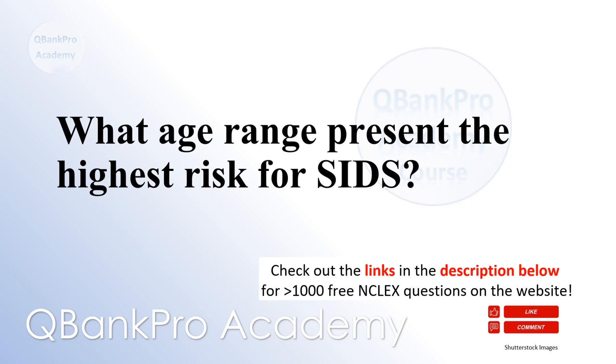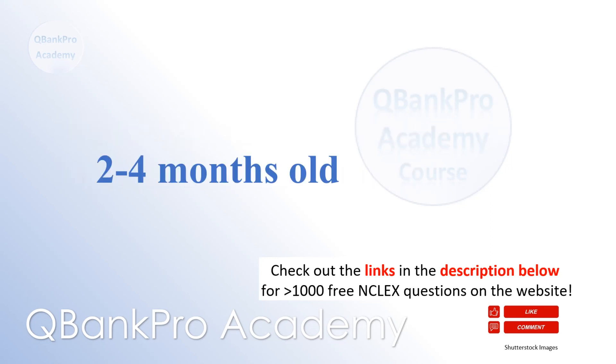What age range presents the highest risk for SIDS? Two to four months old.